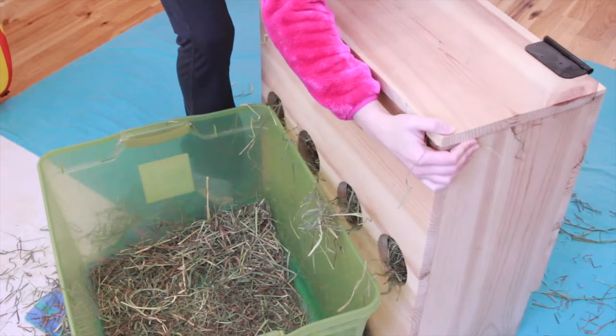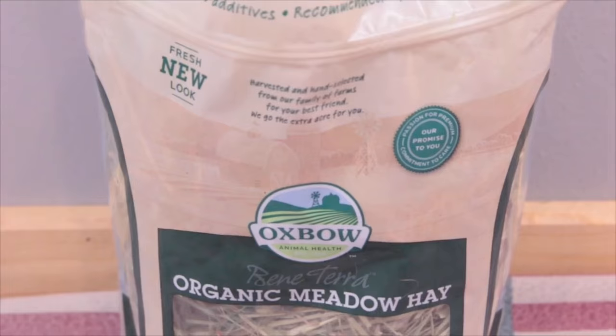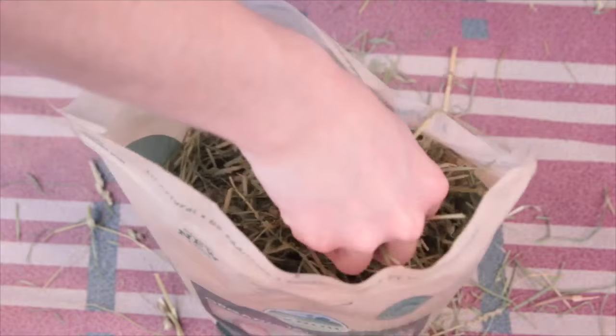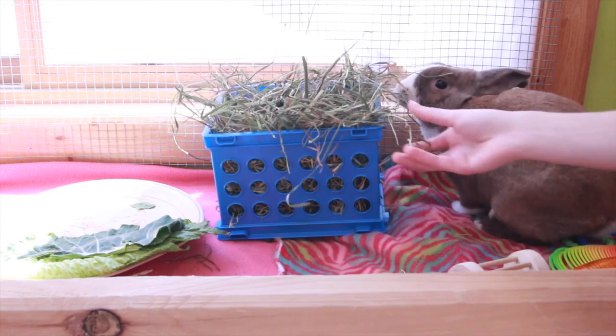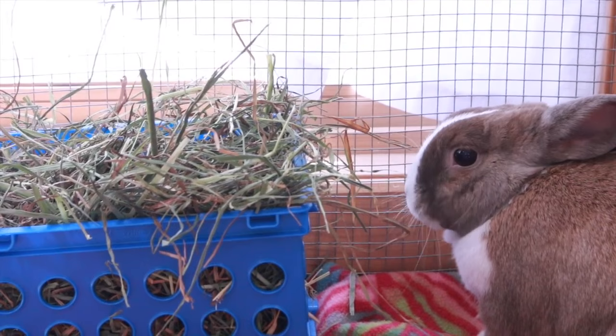Tip number three is to try different types of hay. Some people try one type of hay and the rabbit won't eat it, so they give up and think their rabbit's not going to eat hay. But actually, hay is one of the most important things in your rabbit's diet. It really helps keep their gut moving and keeps their teeth trimmed down. It's the best and most important thing in your rabbit's diet, so if your rabbit isn't eating that type of hay, you should try something different. Some rabbits are picky — just because your rabbit doesn't like one type, don't give up. There are many other options.